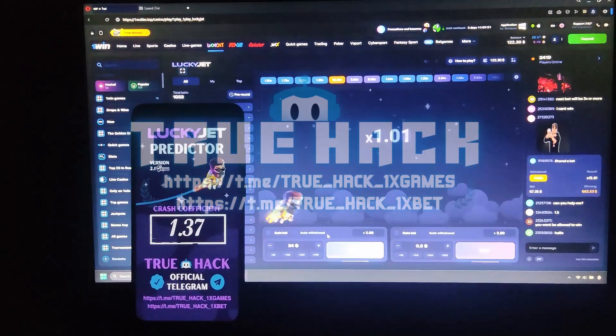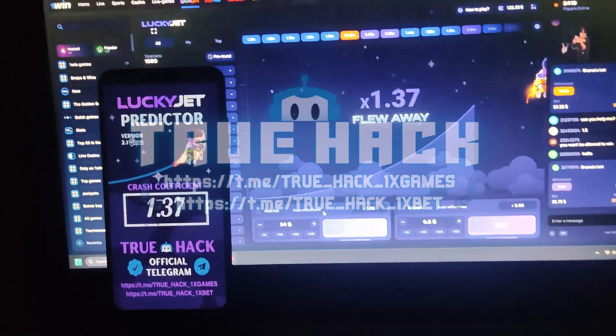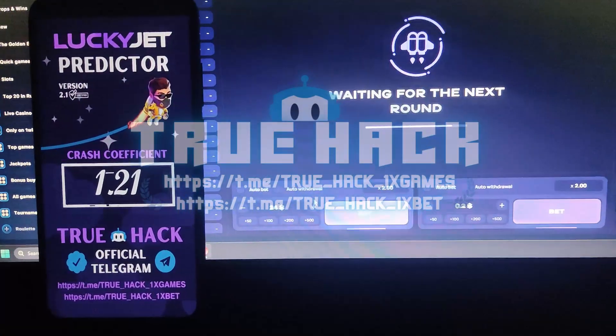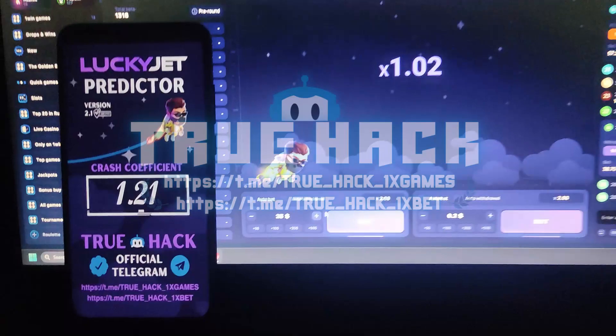Hello everyone, today I play LuckyJet on OneWin and I'm gonna use my LuckyJet predictor application for this game. Look at my balance — $122 here. Now I prepare my bet, you see, $25.